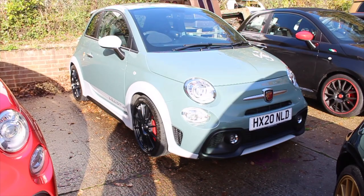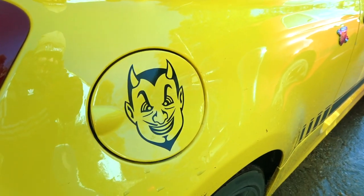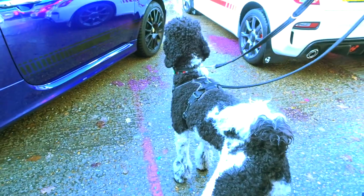We have a rare 695 Anniversario Edition. More carbon goodies. That's not standard. Some devil looking man. It's actually a Monster Energy Yamaha Edition. Best colour here by far. Red leather. And we have Pepsi the Poodle here. What have you brought Lenny to an Abarth meet?